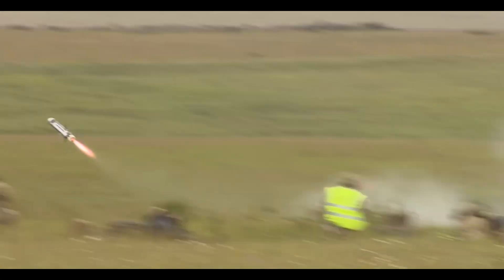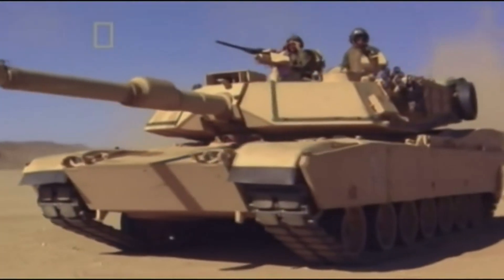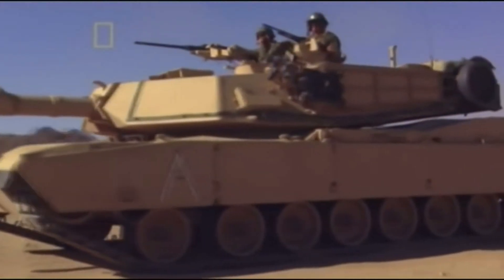The Javelin is a long-range fire-and-forget tandem-charged anti-tank weapon system, being able to fire in direct attack or top attack mode, while the Abrams has effective armor in the front and side.